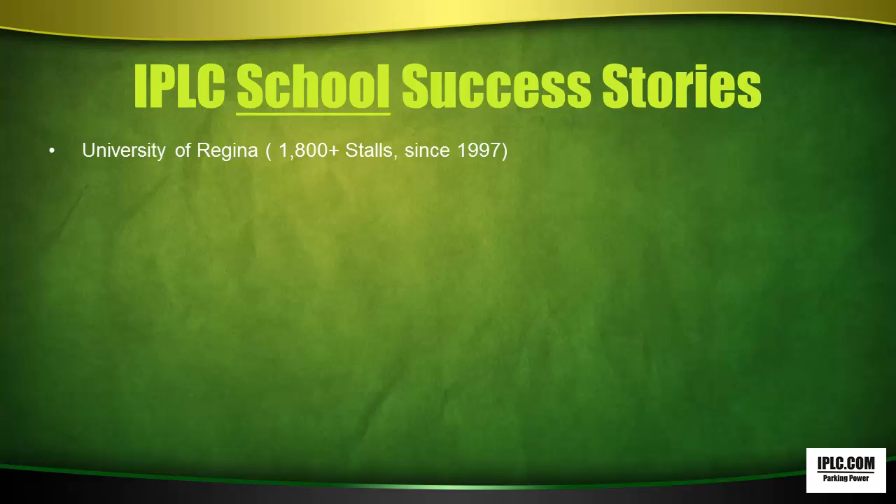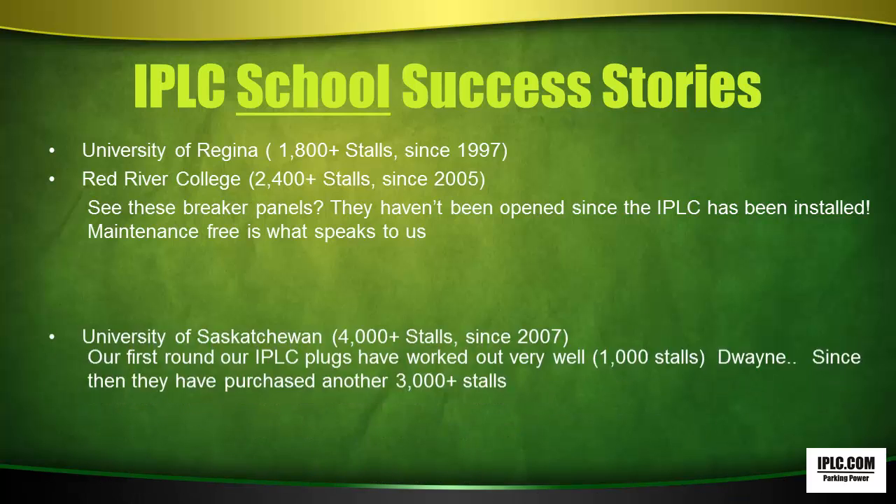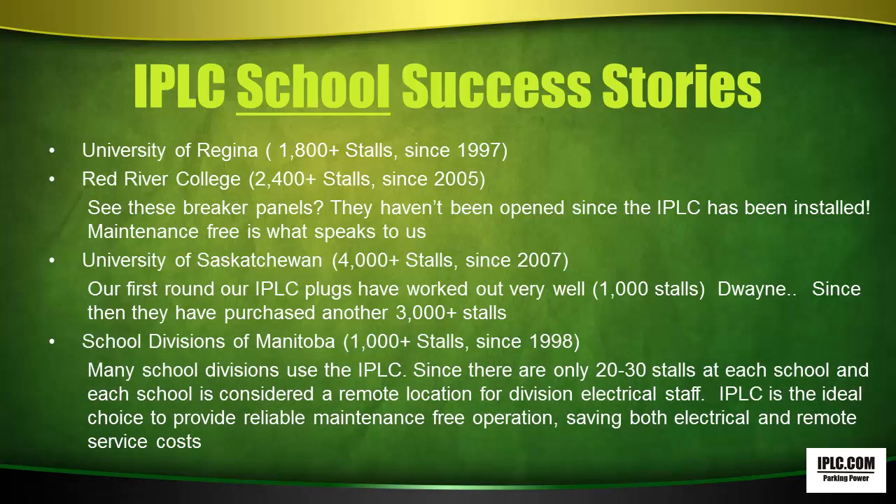IPLC School Success Stories. University of Regina with 1,800-plus stalls since 1997. Red River College with 2,400-plus stalls since 2005 — they said, 'See these breaker panels? They haven't been open since the IPLC has been installed. Maintenance-free is what speaks to us.' Dwayne from University of Saskatchewan with 4,000-plus stalls since 2007 commented their first round of 1,000 IPLC plugs worked out very well, and they've since purchased another 3,000-plus stalls. School divisions of Manitoba have purchased 1,000-plus stalls since 1998 — with only 20 to 30 stalls at each school, IPLC is the ideal choice providing reliable, maintenance-free operation, saving both electrical and remote service costs.